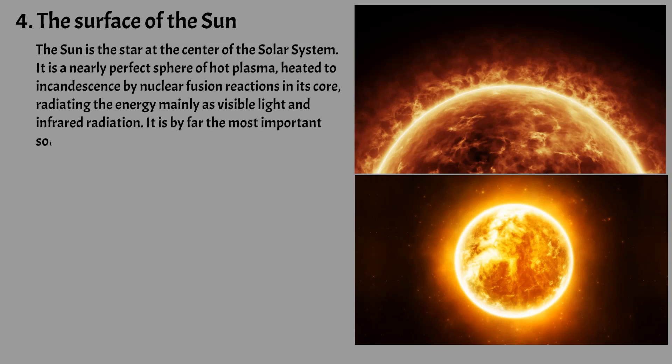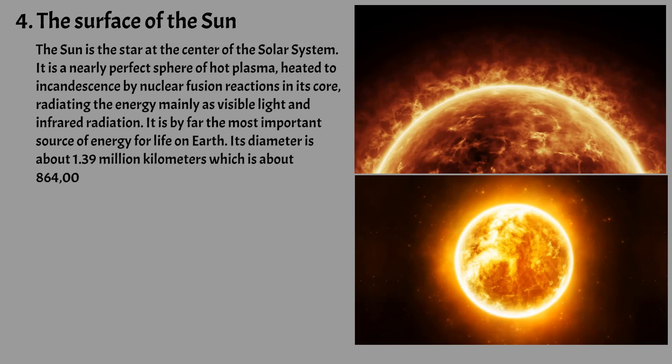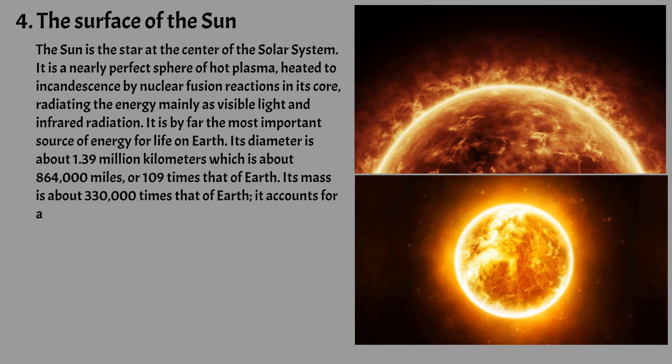Its diameter is about 1.39 million kilometers, which is about 864,000 miles, or 109 times that of Earth. Its mass is about 330,000 times that of Earth. It accounts for about 99.86% of the total mass of the solar system.